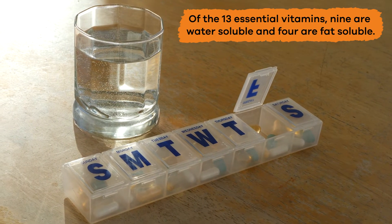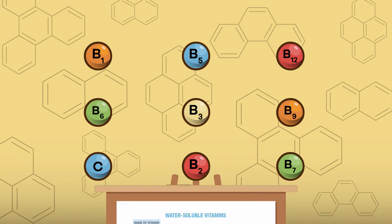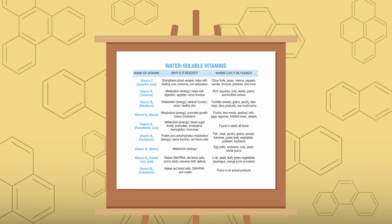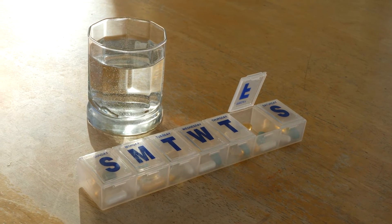Of the 13 essential vitamins, nine are water-soluble and four are fat-soluble. The nine water-soluble vitamins are vitamin B1, B2, B3, B5, B6, B7, B9, B12, and vitamin C. Here is a list of these vitamins, what they do, and which foods you can find them in — you can pause to read them all. Remember, water-soluble vitamins are the ones you need a fresh supply of every day.